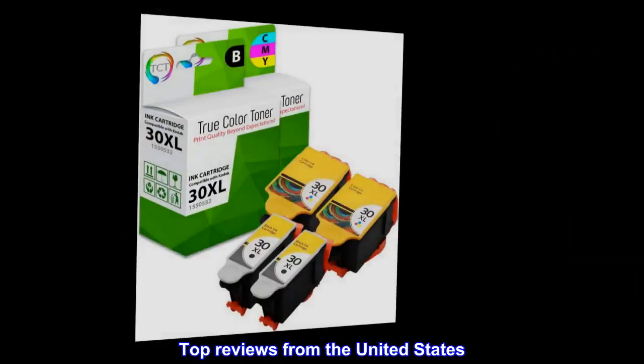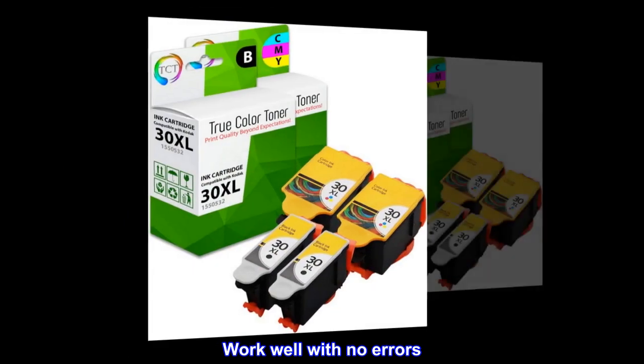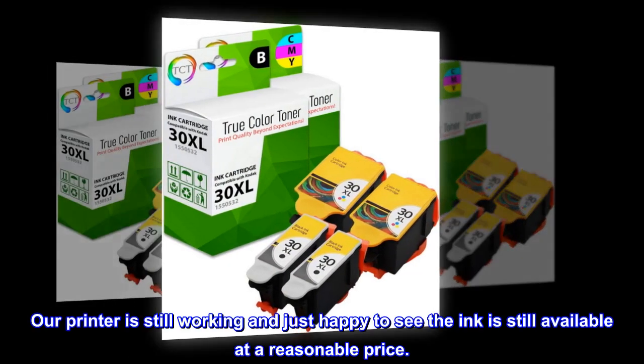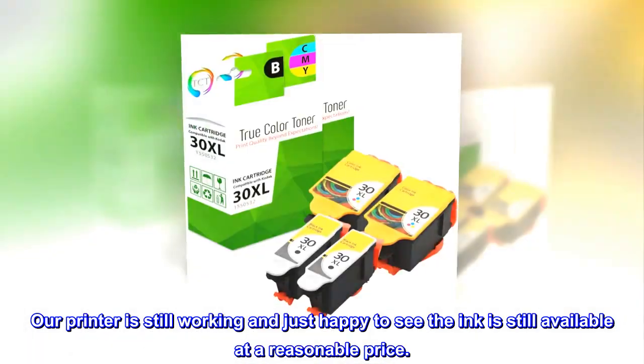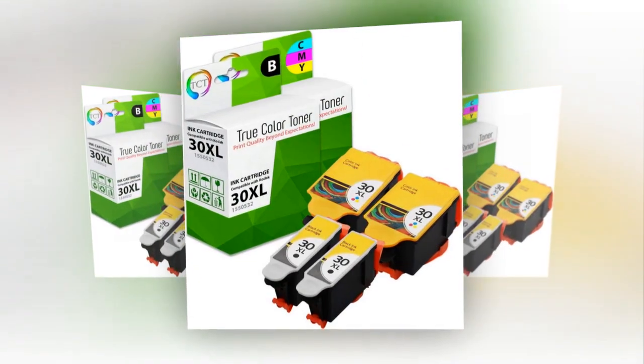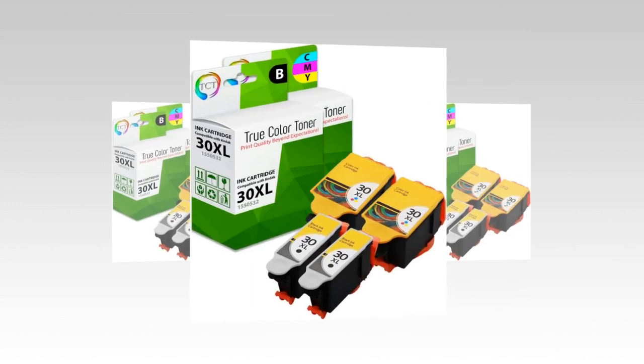Top reviews from the United States. Work well with no errors. Our printer is still working and just happy to see the ink is still available at a reasonable price. So far no issues after going through a set of cartridges.